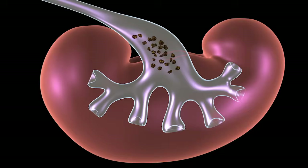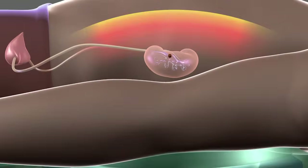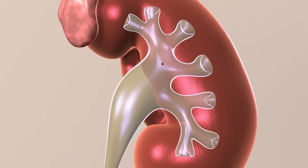You may also pass stone fragments for several weeks. The benefits of shockwave lithotripsy are that there is no incision and the risk is low. The success rate of this therapy depends on several factors including the size and hardness of the stone and the patient's body type. Your doctor can provide you with your likelihood of success with this treatment.